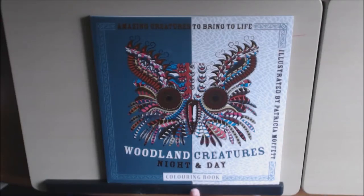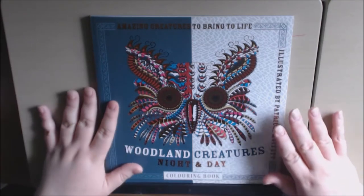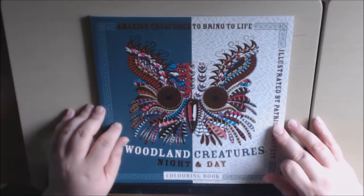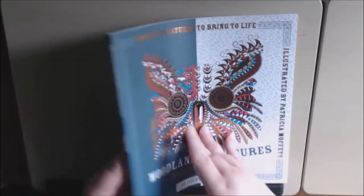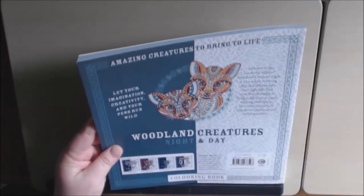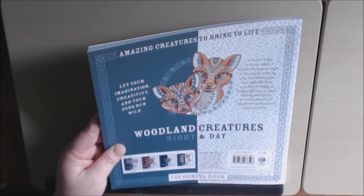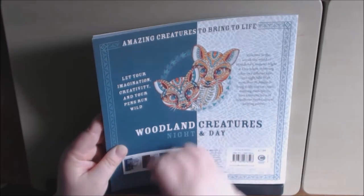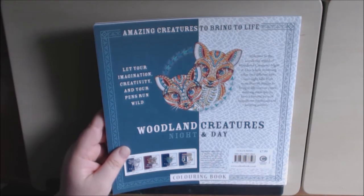Hey everybody, I have another book today — another Night and Day coloring book. This is the second one I have reviewed; the first one was Animals Night and Day, and this one is Woodland Creatures. You can find this on Amazon or also on carltonbooks.co.uk.